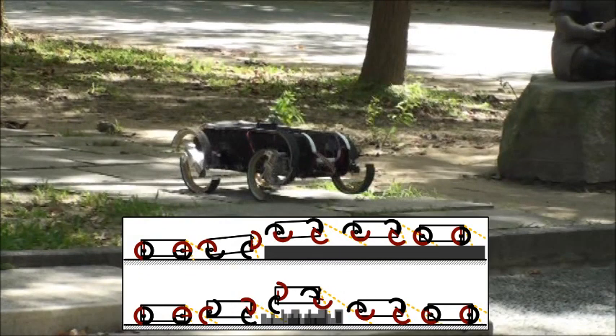TurboQuad is a leg-wheeled transformable robot. It can easily switch between several different gaits. At the same time, it can switch between the two main modes — wheeled or legged modes — on the go.